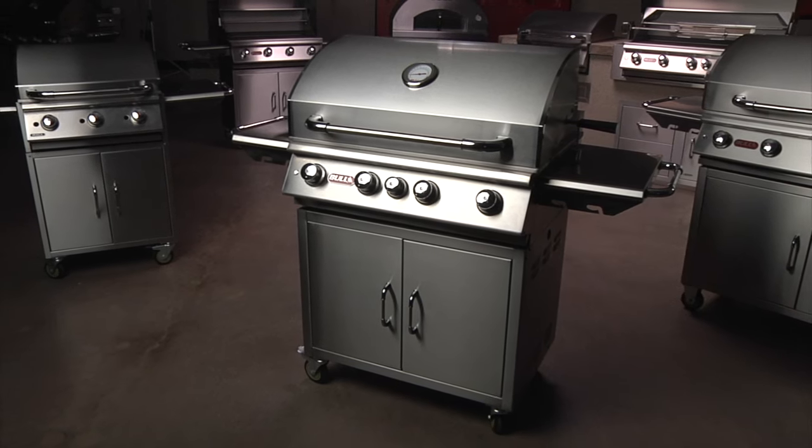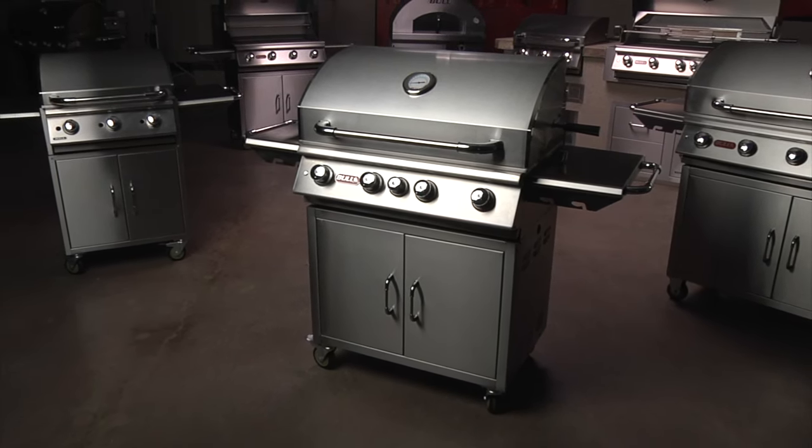The Angus is full of power and features to make your outdoor cooking experiences sizzle.